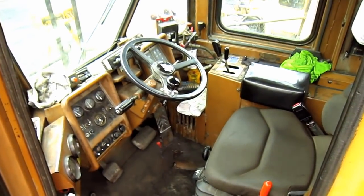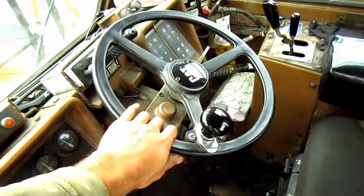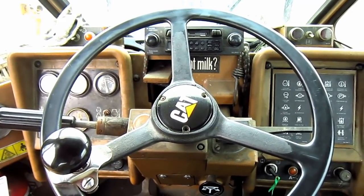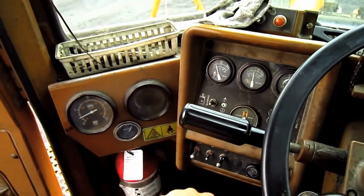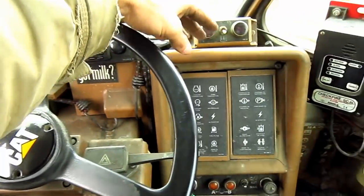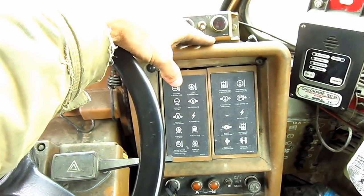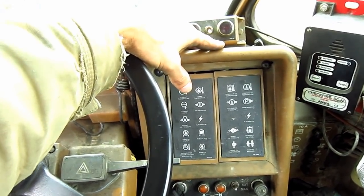From here you can get a good overview inside the operator's cab of the 994. Off to the left side, you can see all of the gauges which monitor this entire loader when it's in operation. And off to the right side control panel, here you can see all of the warning lights. The 994 is equipped with Caterpillar's electronic monitoring system, which continuously monitors this loader when it's in operation and will alert the operator in case of a malfunction.